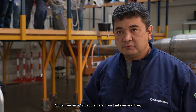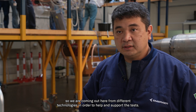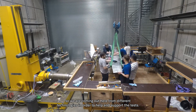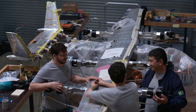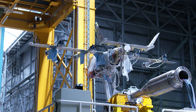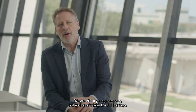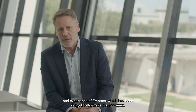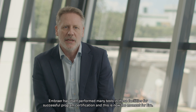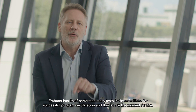So far, we have 12 people here from Embraer and EVE, coming from different technologies in order to help and support the tests. We're still a young company, but we benefit from the full heritage and experience of Embraer, which has been doing this for more than 55 years. Embraer itself performed many tests in these facilities for successful program certification, and this is now the moment for EVE.